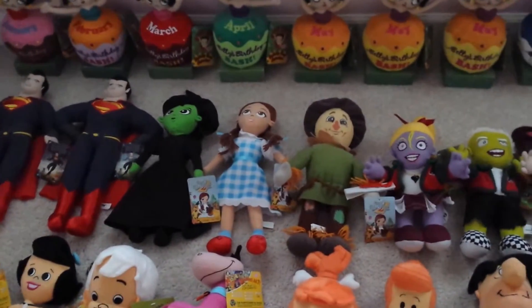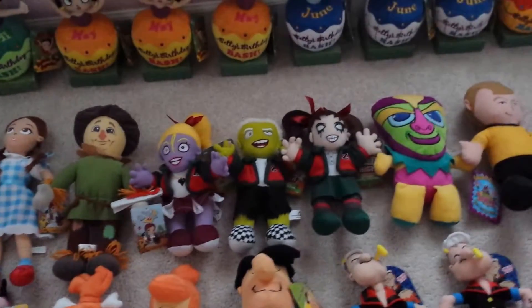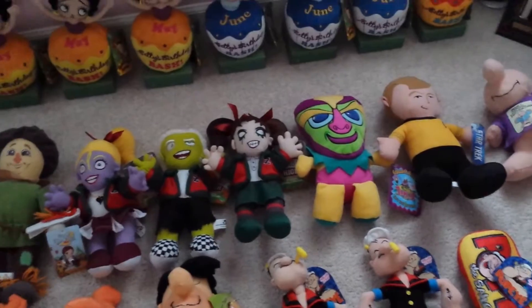Next off we have Wizard of Oz plush. I have the Witch, Dorothy, and the Scarecrow. I also have Zombie High plush — the blonde cheerleader, the green guy, and the brunette girl.